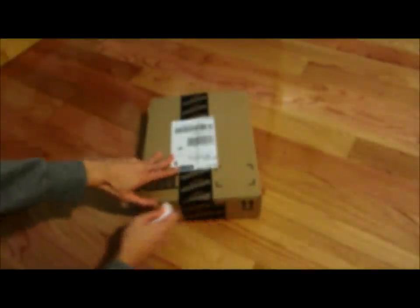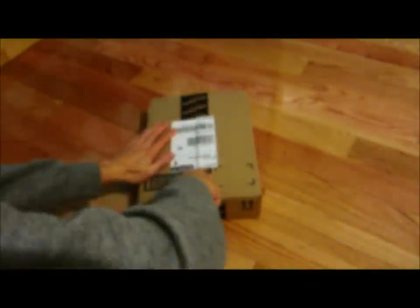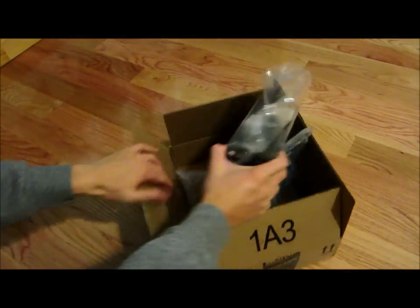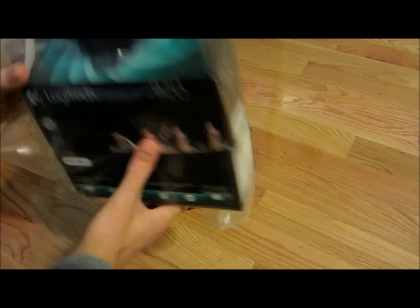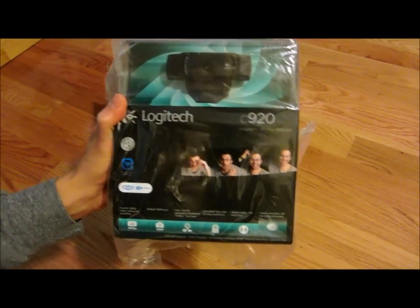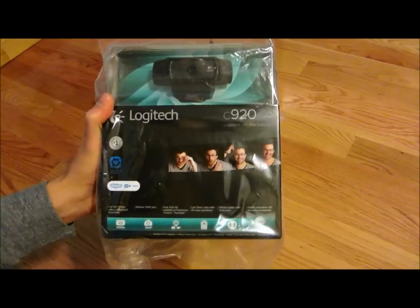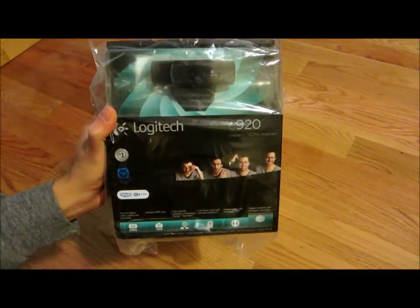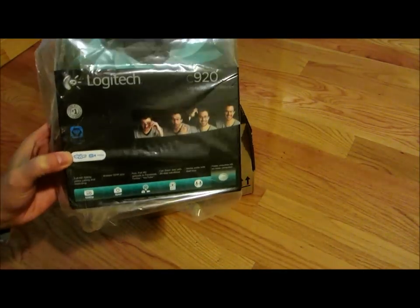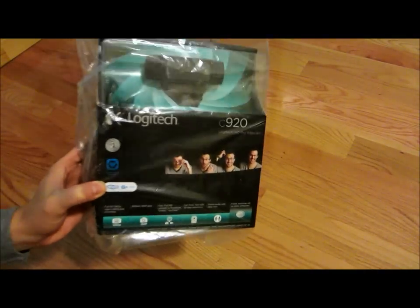Eric Chen here with a package from Amazon.com — the Logitech C920. It's the best webcam available, and it was on sale for $70 from Amazon. I think it's because of Black Friday.